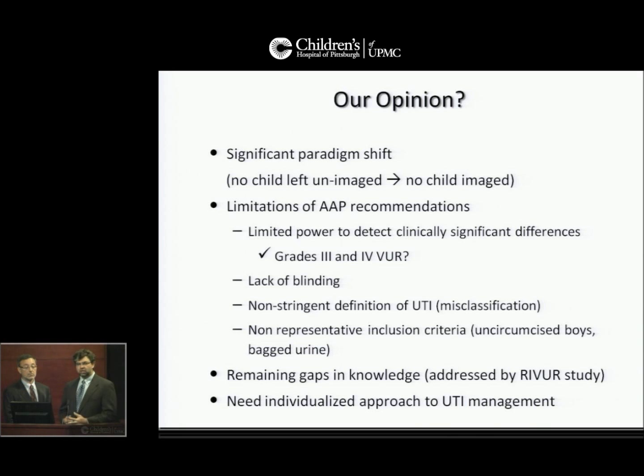The children really weren't representative of a U.S. population — there were many uncircumcised boys and many bagged urines. Some of these remaining gaps in knowledge will be addressed by the RIVUR study, and perhaps that will help us develop an individualized approach to the management of UTI.